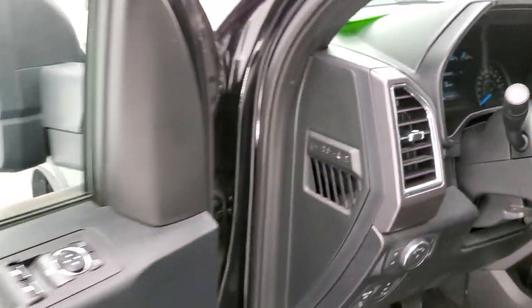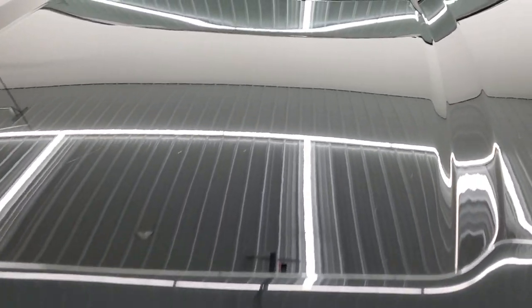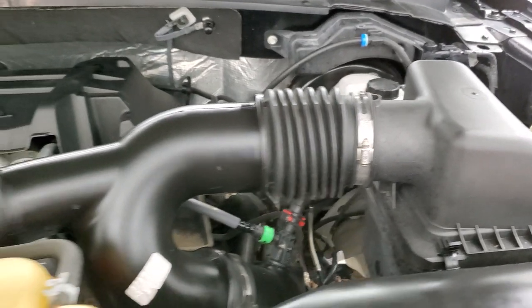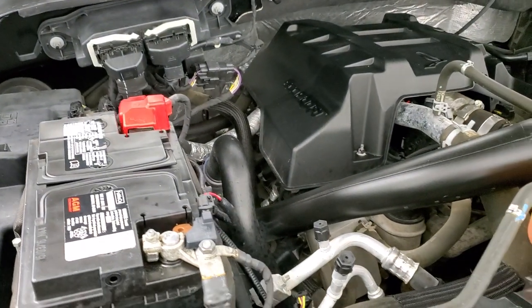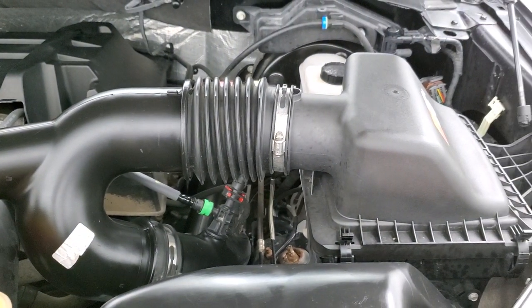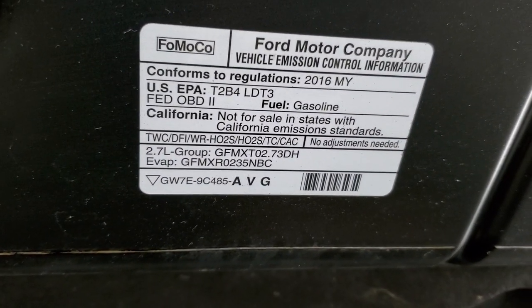Starts right up — no check engine lights or anything like that. I would personally like to thank you for checking out the video today and hopefully from this HD video you will have been able to verify the quality and condition of this truck all the way around, inside and out. Under the hood we have the 2.7 liter V6 twin turbo engine, 325 horsepower. Engine bay is very clean, runs very smooth. Once again this truck has been fully safetyed and inspected by our service shop, has a fresh oil and filter change — all the fluids have been checked and topped off and this truck is 100% ready to go.